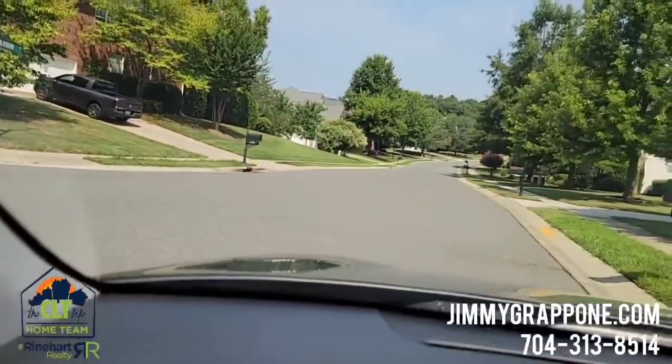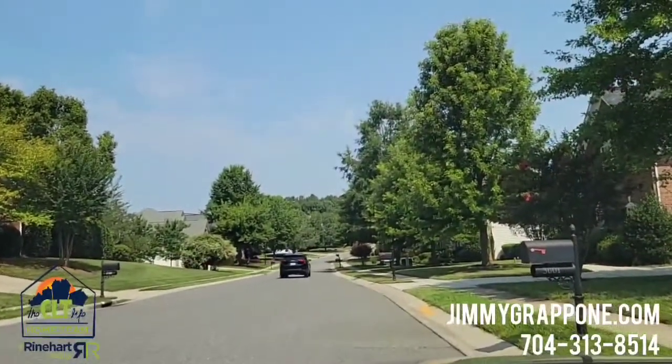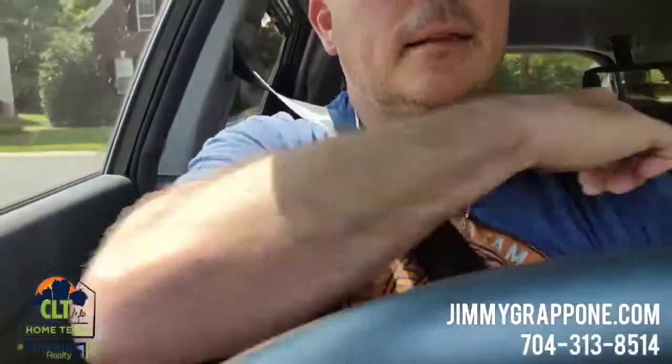We're about to pull out. Thanks for watching everybody. If you have any questions about this neighborhood, about the area, about real estate in general in Charlotte, let me know — I'm always here for you. You can reach out to me directly, give me a call at 704-313-8514. Check out my real estate website at jimmygrapponi.com. I'd love to help you out. Take care, we'll see you soon.